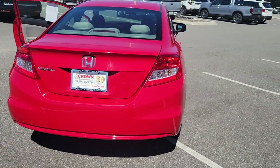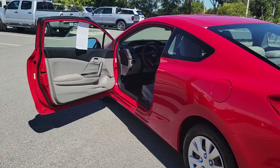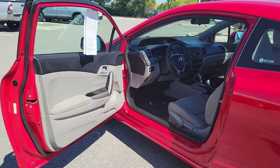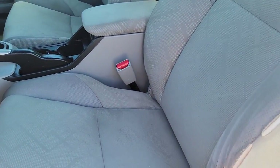These are just some of the great options this vehicle comes with: keyless entry, electronic stability control, traction control, tire pressure monitoring system, passenger vanity mirror, MP3 player, trip computer, driver vanity mirror, CD player, and front reading lamps.